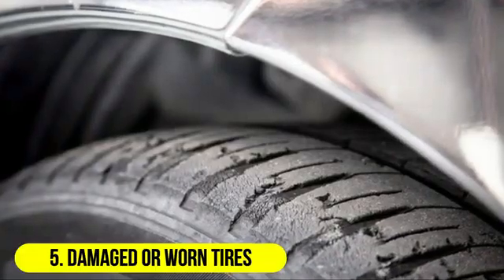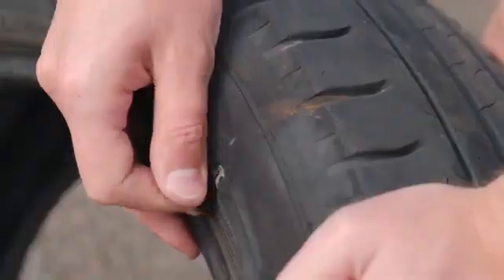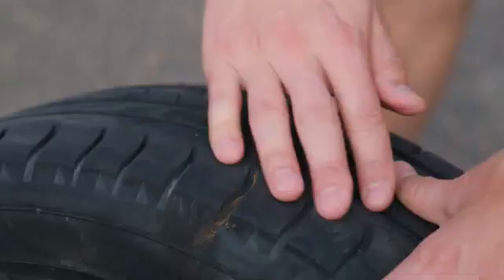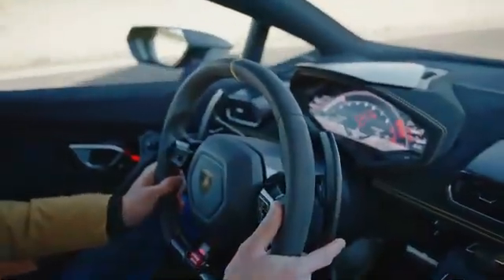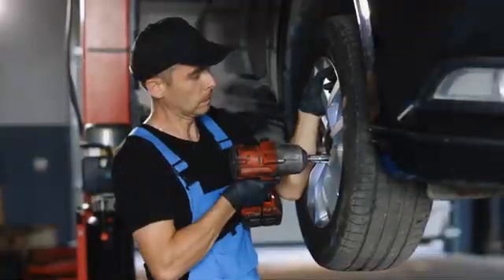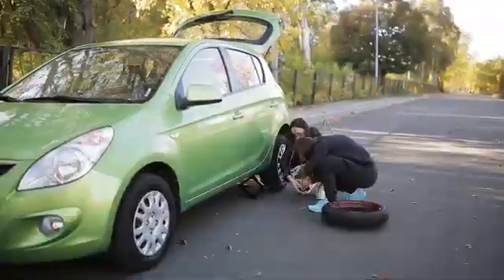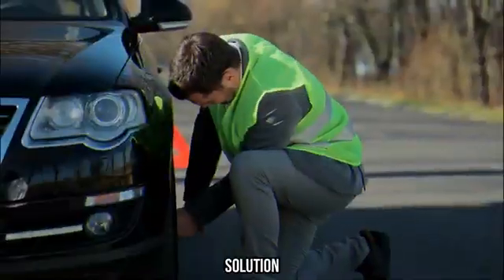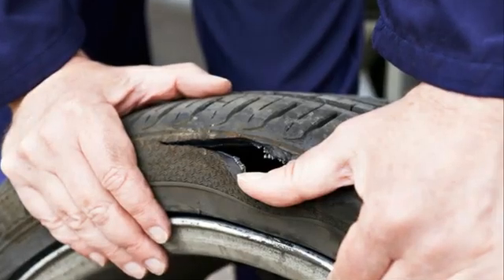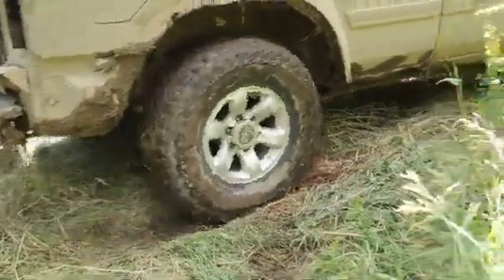5. Damaged or worn tires. Tires play a critical role in providing a stable and smooth ride. Damaged or worn tires, including low tire pressure, uneven tire wear, or a lack of balance, can result in a bouncy and unstable ride. Symptoms: visible tire damage, uneven tread wear patterns, and vibrations in the steering wheel or seat can suggest tire-related issues. Solution: inspect the tires for damage and uneven wear. Correct tire pressure, rotate the tires regularly, and ensure proper tire balance to maintain a stable ride.